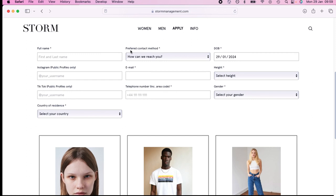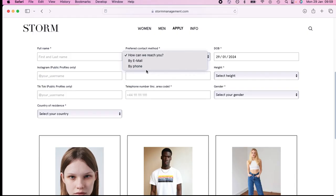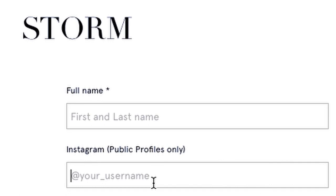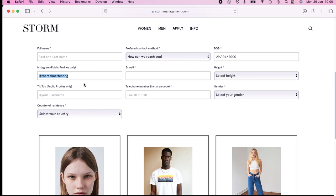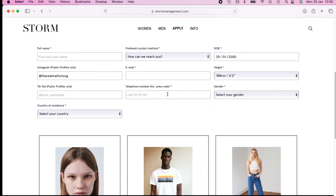Fill in your first and last name, preferred contact method, email, phone, date of birth, Instagram, and email. Put in your real height — don't lie about it because they will measure you. Also telephone and gender. With Storm specifically, from my experience going in to meet them, they're looking more for influencers. Everyone on their roster has a massive following on either Instagram or TikTok, so if you don't have between 10k and 100k or more followers your chances of getting in are relatively low.